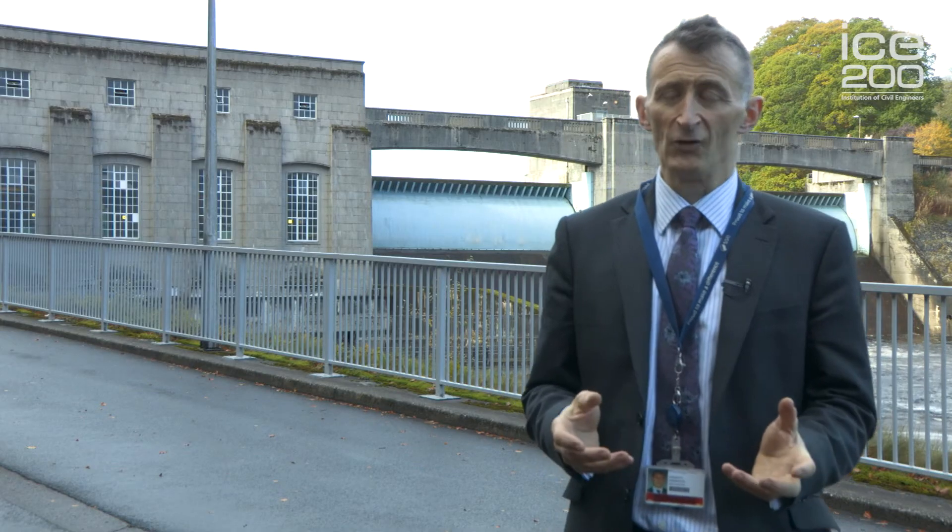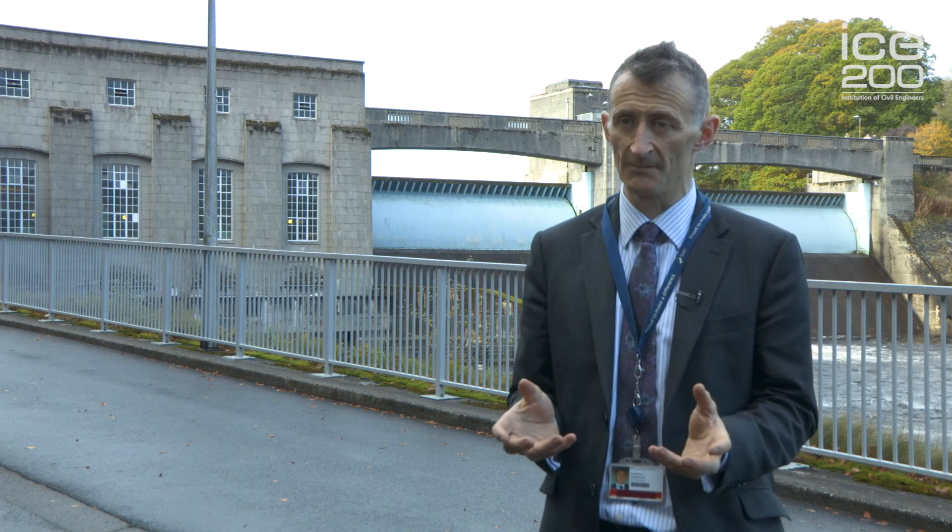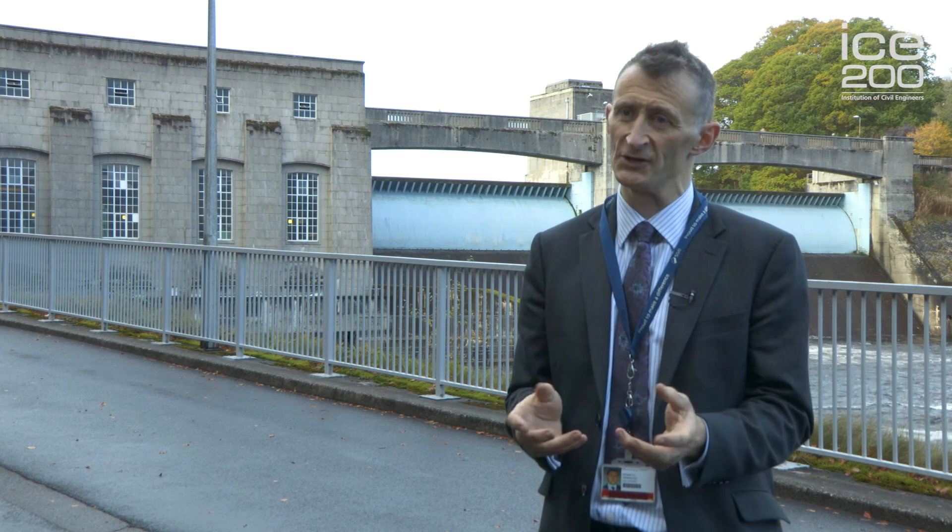My role ensures that the civil assets are in good condition, are available and maximise the reliability of the generation output. Often this requires a balance between cost and risk. I feel very privileged to be part of the ongoing maintenance of the hydro legacy. As a much wider engineering team we ensure that the power stations are available for generation at all times. For the majority of civil assets they remain in good condition, which is very much a testament to the original consultants and contractors who designed and built the schemes.